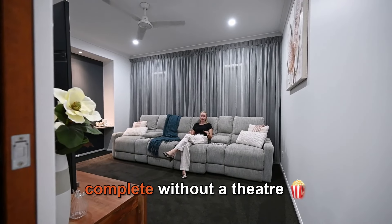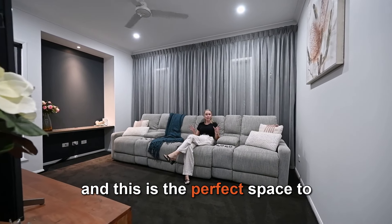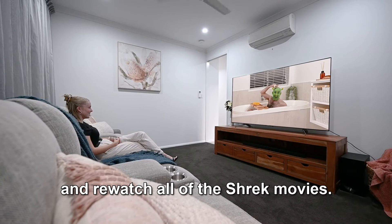with plenty of storage and even more stone bench space. A family home wouldn't be complete without a theatre, and this is the perfect space to grab some Tim Tams and re-watch all of the Shrek movies.